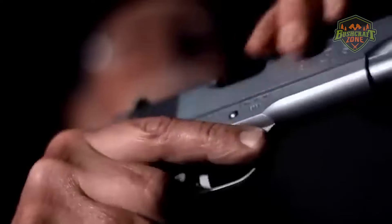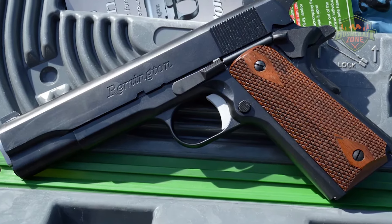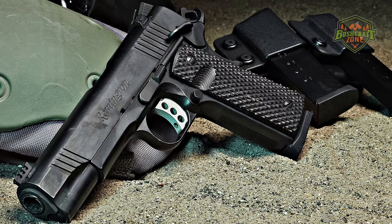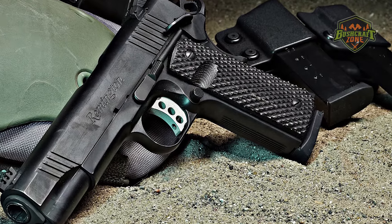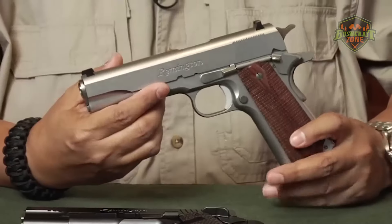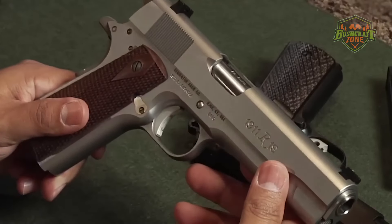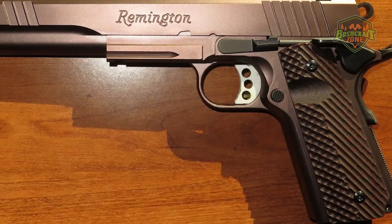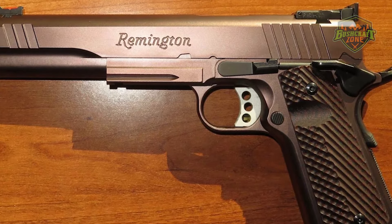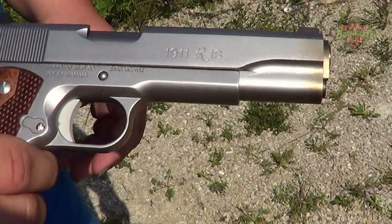Its grip safety is complemented by a thumb safety, providing an extra layer of security. The R1's walnut grips not only add a touch of elegance but also provide a comfortable and firm grip. The R1's design includes several modern enhancements, such as a beveled magazine well for quick and easy reloading, and dovetailed front and rear sights for improved target acquisition. The pistol's grip is designed for comfort and control, making it suitable for a variety of hand sizes.